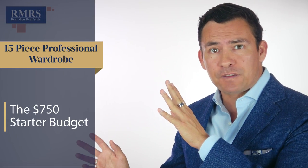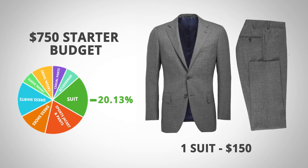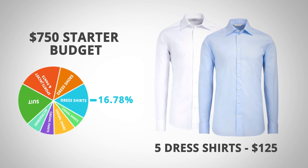First up, coming in at under $750, we've got the starter budget. One suit for $150 takes up 20.13% of the budget. We've also got one sport jacket and odd trouser combination, again $150 at 20.13%. Dress shoes and a belt cost $100, taking up 13.42%. Five dress shirts at $25 each cost $125, taking up 16.78% of the budget.